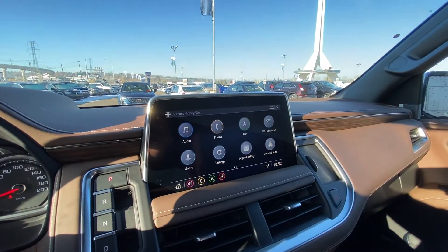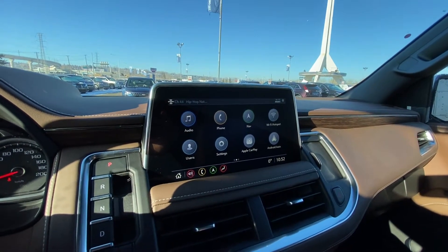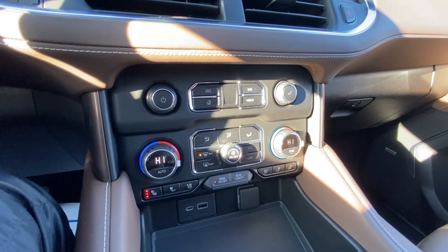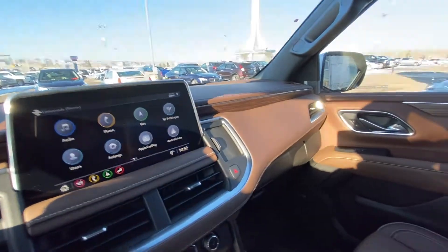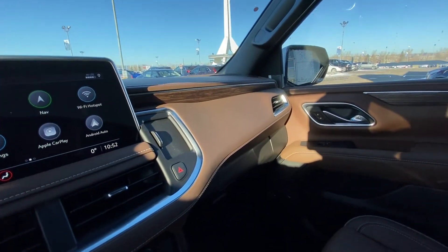We have a large 10.2-inch touchscreen with Apple CarPlay, Android Auto, navigation, as well as Wi-Fi hotspot all in there. Dual zone climate control with heated and ventilated front seating. We have our wireless charging pad, which is much larger now, and USB ports. The obvious highlight of the vehicle is the two-tone interior, with chocolate leather on top and jet black on the bottom.